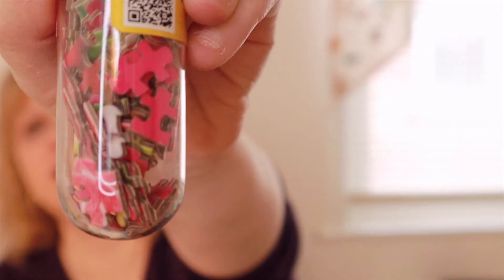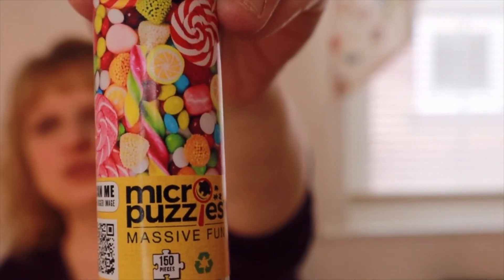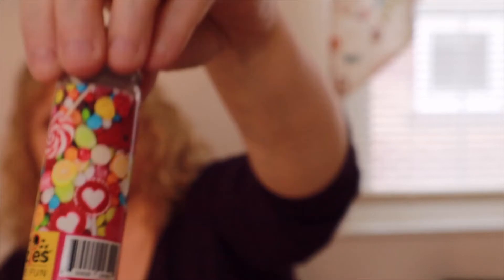This is your micro puzzle — oh my gosh! I've never had a micro puzzle. Look at how small those pieces are — I hope that doesn't drive me crazy. I hate when I can't figure out how to put something together. It's really cute though — the picture is candy. I love that, I've never had a micro puzzle before.